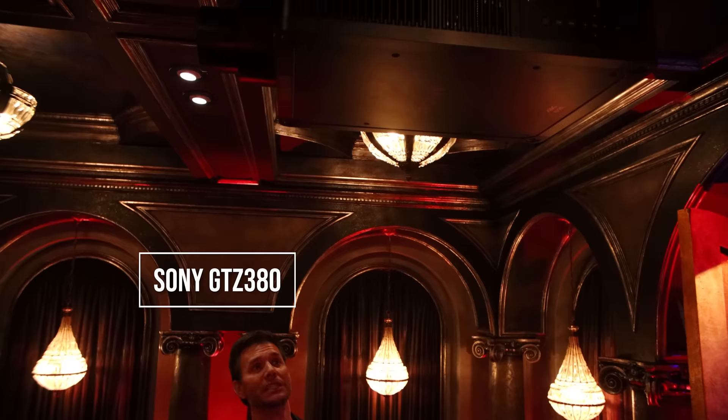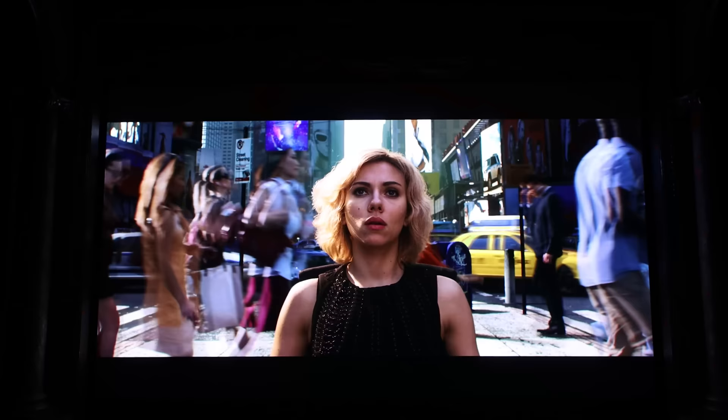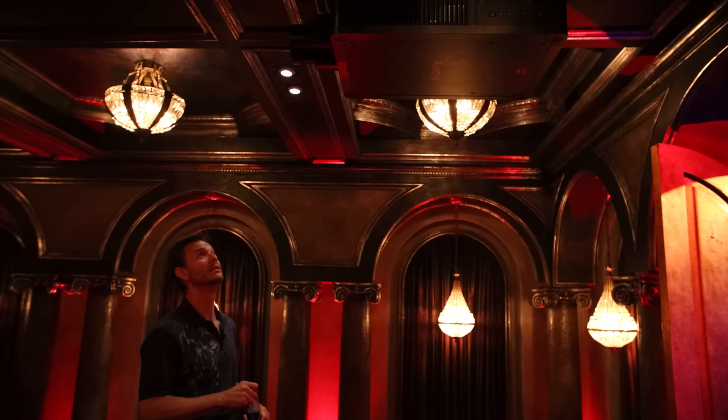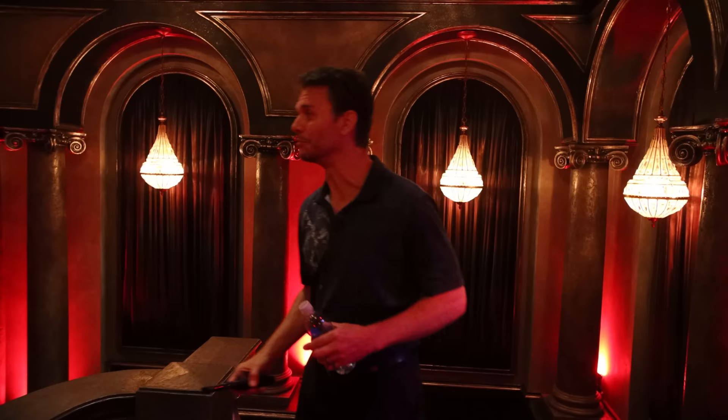The crowning jewel in the building is this beast of a projector — the brand new GTZ-380 from Sony. It's their first super high-end laser projector made for the home. It has anywhere from 10,000 to 12,000 lumens of brightness, fully capable of everything you would expect, and has one of the best lenses on the market on the front of this thing. This system is just over $600,000 for the electronics, and then a little under $200,000 for the build-out of the room and all the construction work.